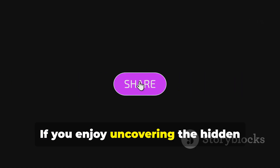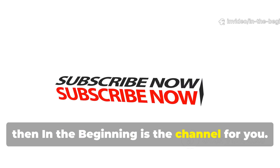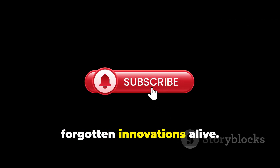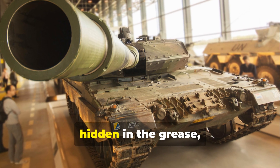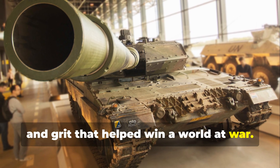If you enjoy uncovering the hidden technologies that shaped history, then 'In the Beginning' is the channel for you. Subscribe, share this story with other history enthusiasts, and help keep the knowledge of these forgotten innovations alive. Because the best lessons from the past aren't always written in textbooks — they're hidden in the grease, polish, and grit that helped win a world at war.